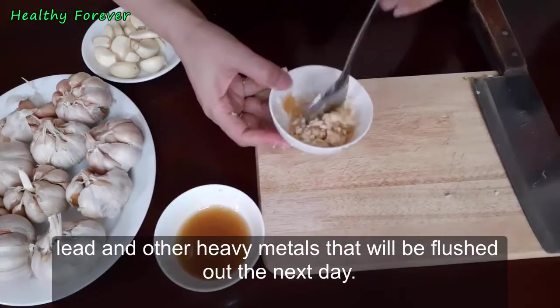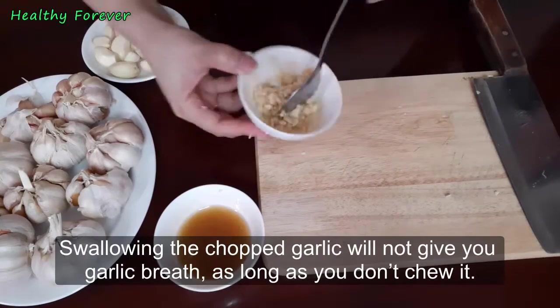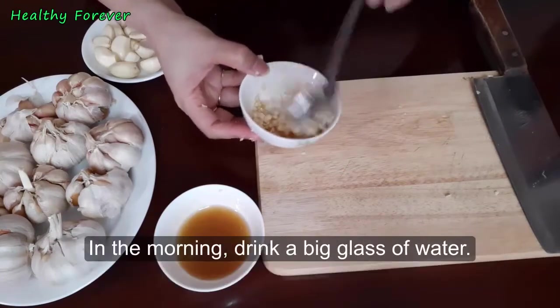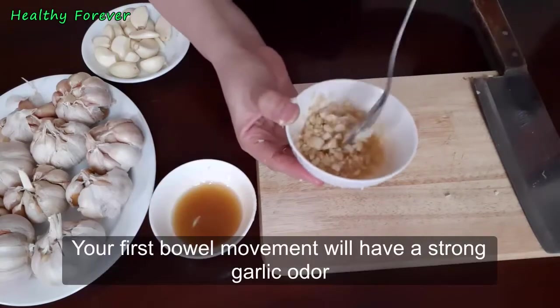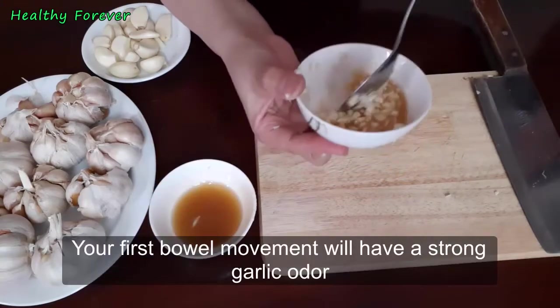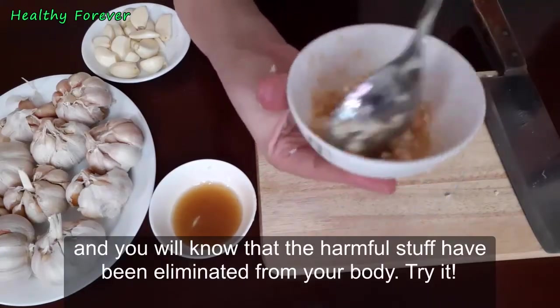The sulfur compounds in garlic will also detoxify your liver of blood toxins, lead, and other heavy metals, which will be flushed out the next day. Swallowing the chopped garlic will not give you garlic breath as long as you don't chew it. In the morning, drink a big glass of water — your first bowel movement will have a strong garlic odor, and you will know the harmful stuff has been eliminated from your body.